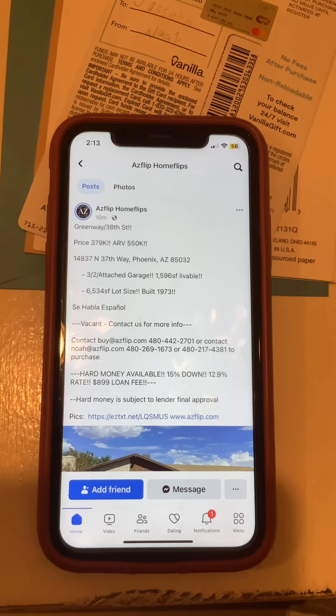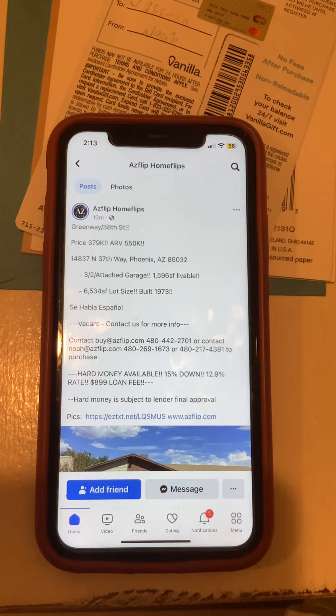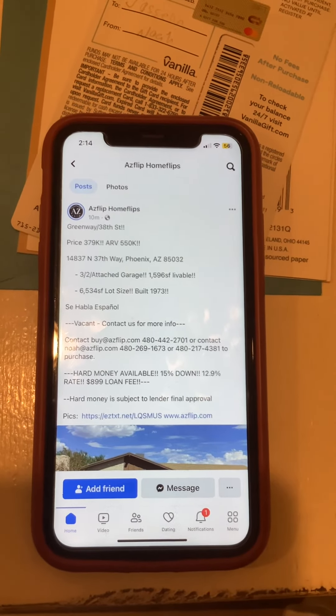Link to pics and our website: www.acflip.com for additional information and photos. Thanks.